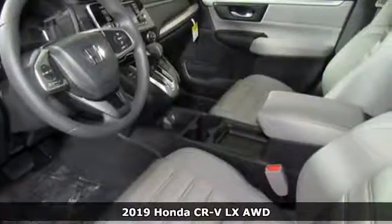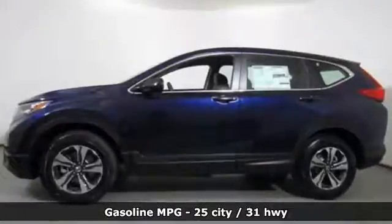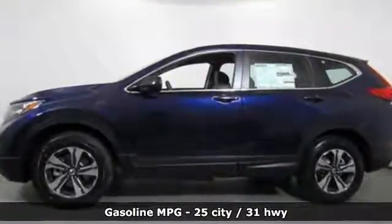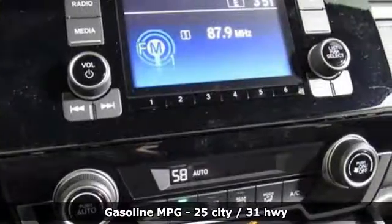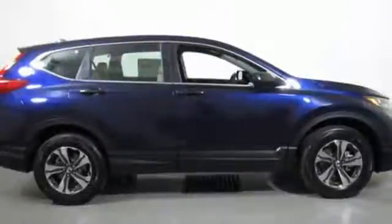It comes with all the amenities you need: streaming audio, wireless phone connectivity, manual tilting steering column, multifunction steering wheel, and manual telescoping steering column.